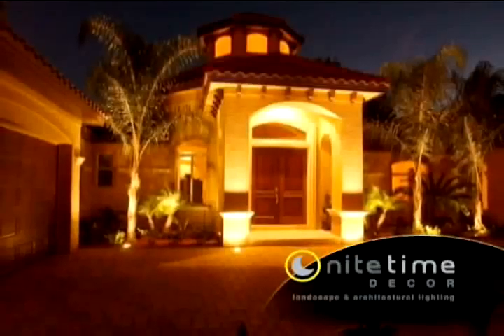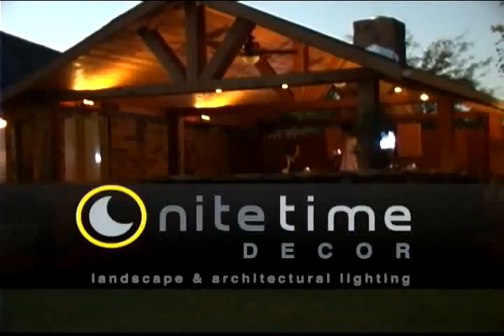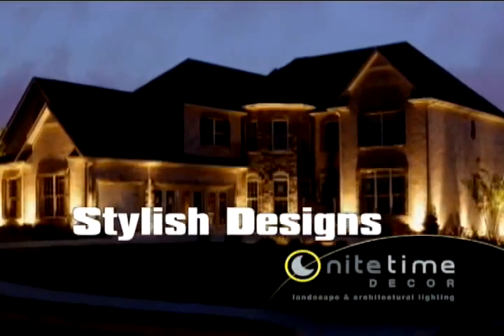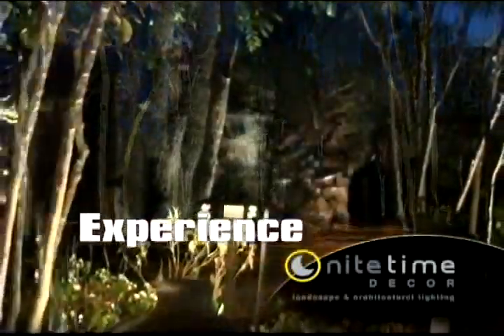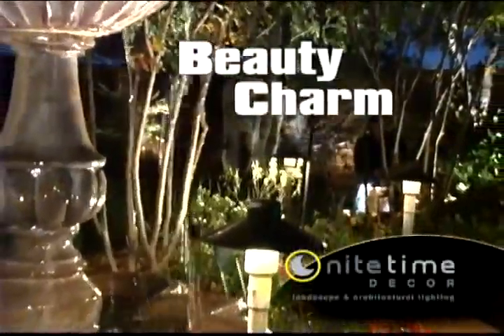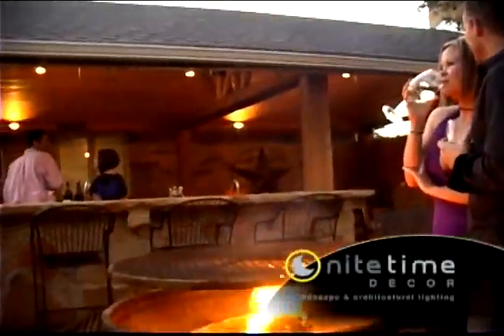Your property has been transformed with professional landscape lighting by Nighttime Decor. The professionals at Nighttime Decor use stylish designs, creativity and experience to turn your property into a lighting portrait — adding beauty and charm while promoting safety and extending your ability to use your property after dark.